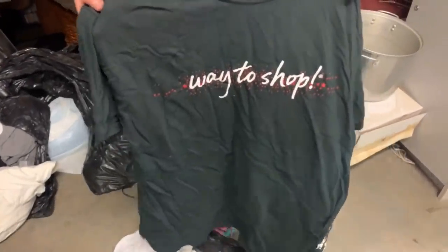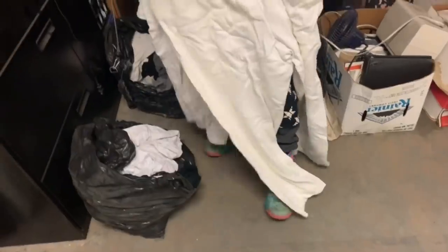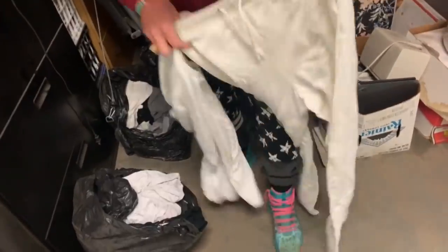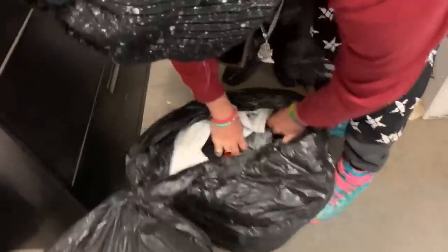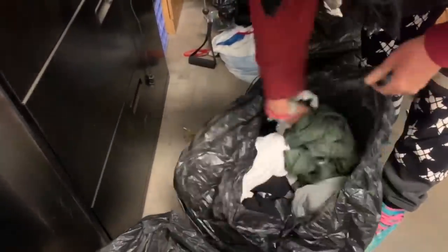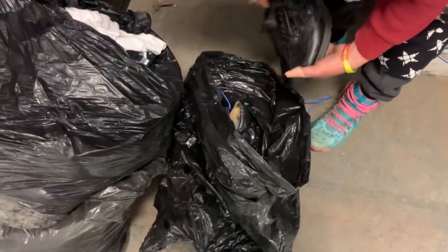Way to shop. That's my new shirt right there. Customer appreciation — those are actually pretty cute. They're a little big, but that's fine. More clothes. More clothes. More clothes. Not good clothes.